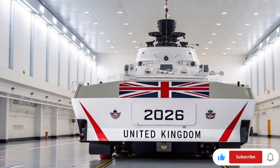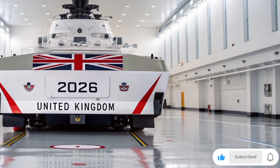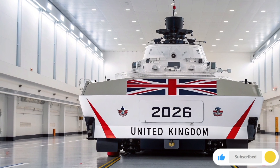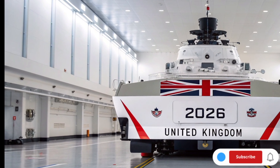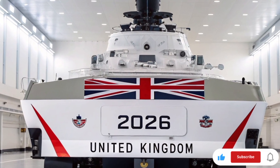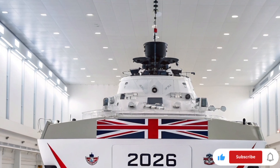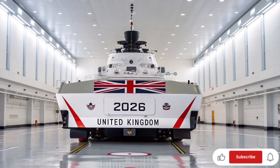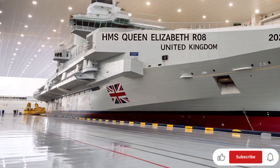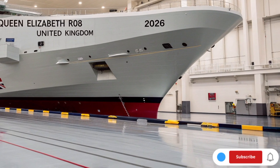Welcome back everyone, you're watching ATO Future Hub, the channel where we explore the most advanced machines, futuristic technology, and defense innovations from around the world. In today's video, we're diving deep into the pride of the Royal Navy, the 2026 model of the HMS Queen Elizabeth. Stay tuned till the end because we'll also talk about its latest upgrades, features, and the estimated price tag of this engineering marvel.